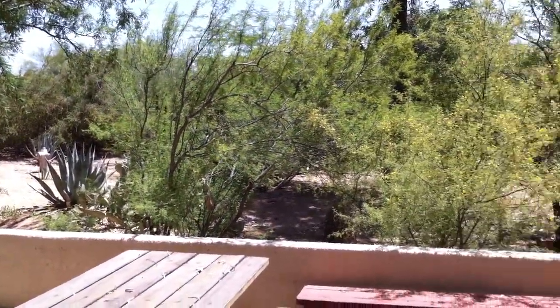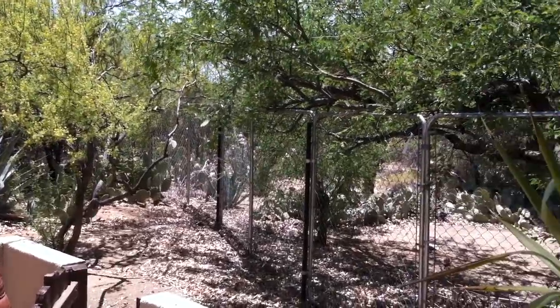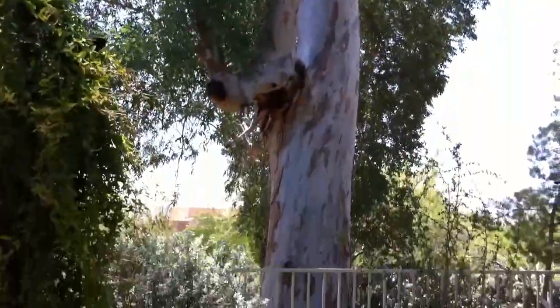As you can see, there's plenty of land throughout here, and some of it is fenced off. It's quite large, with nice trees for plenty of shade.